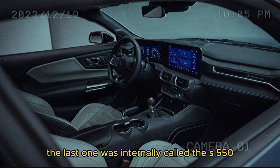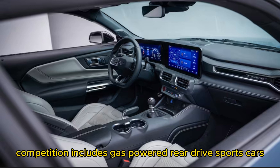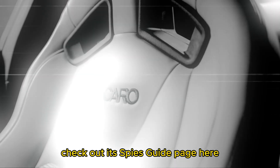The last one was internally called the S550. Competition includes gas-powered rear-drive sports cars like the Dodge Challenger and Toyota GR Supra. Want to learn about the all-electric Mustang Mach-E? Check out its buyer's guide page.